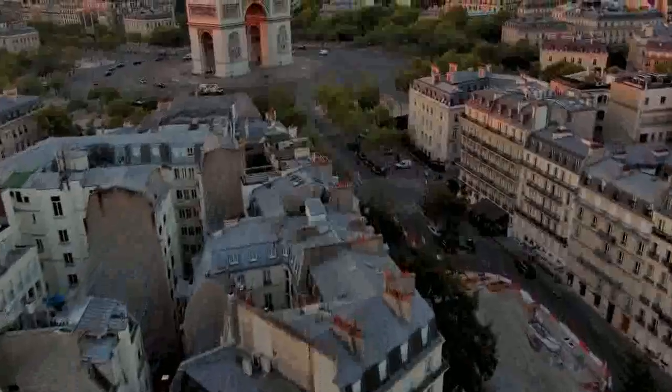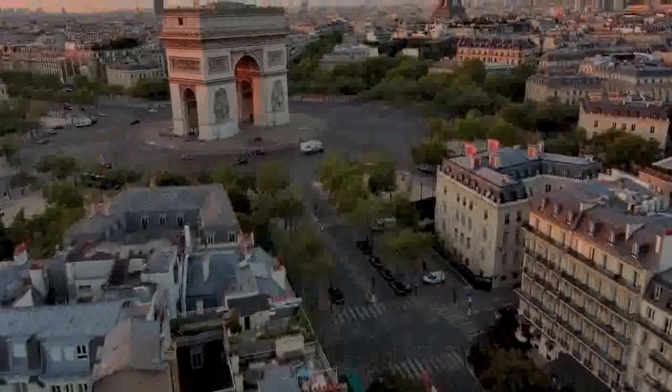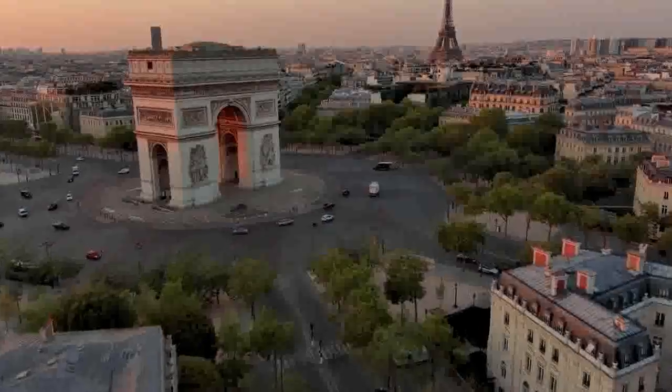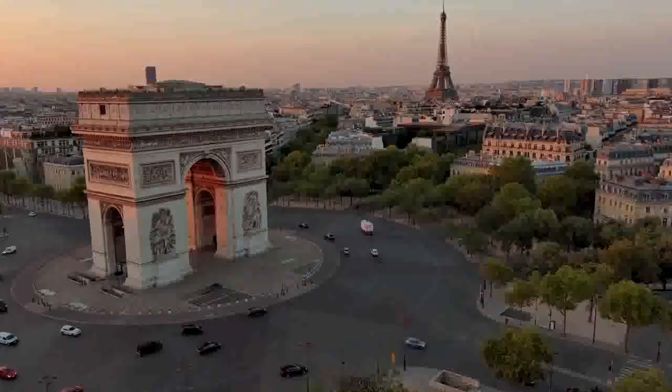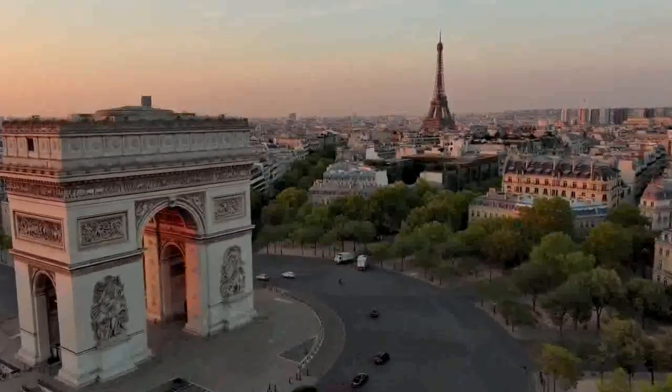Over the years, the Arc de Triomphe has witnessed significant historical events and served as a symbol of national pride. It has been the focal point for military parades, state funerals, and other important ceremonies. The arch also offers a panoramic view of Paris from its observation deck.